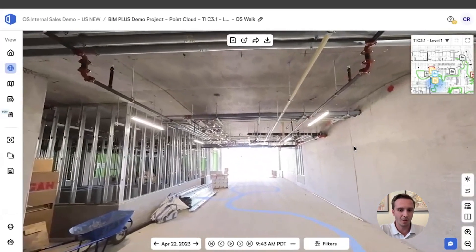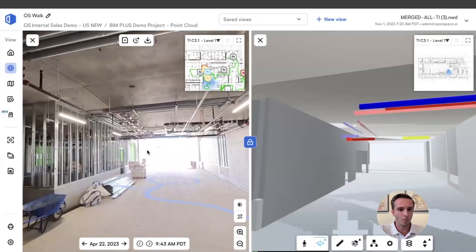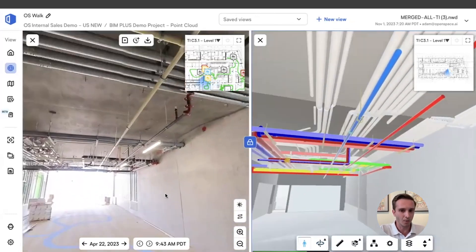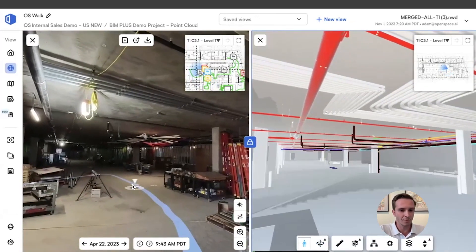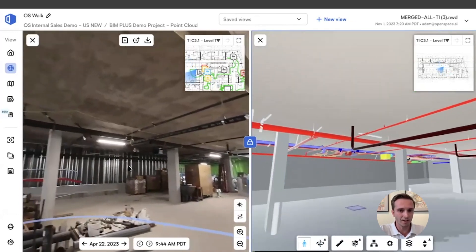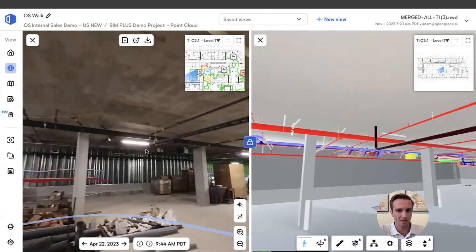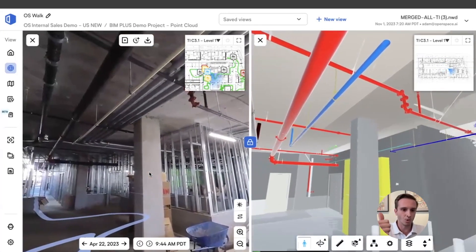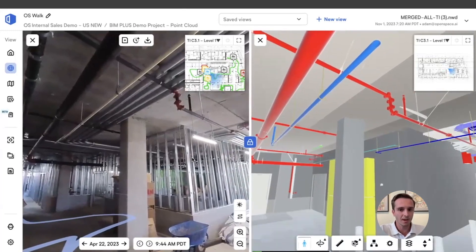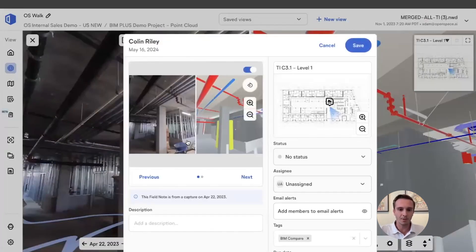One of the last major features that electrical customers are using is something we call BIM Compare. On OpenSpace, any project where you have a BIM model, you're able to open it up inside our platform. Anyone on your team who knows how to use Google Street View now knows how to navigate through the model — click to a different location and the model travels directly there. If they ever get lost inside the model, it's as simple as clicking the lock button to bring yourself right back to your location. We see a lot of groups using OpenSpace to document clashes or job site issues where work is being installed in the wrong locations per the BIM model, making it easy to drop field notes directly where an issue is and document a side-by-side comparison of what was supposed to happen versus what actually happened on site.